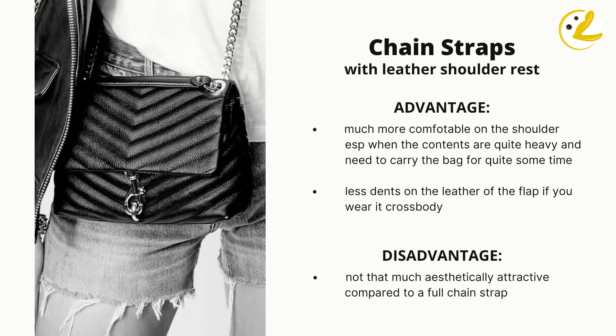You might notice that some of these bags don't have full chain straps like those found on Chanel Classic Flaps. In terms of functionality and comfort, leather straps are actually better, especially when carrying the bag on your shoulder for long periods. They also don't create dents on the flap when worn crossbody or at a long shoulder length. The only disadvantage is that leather straps look less appealing compared to a full chain strap.